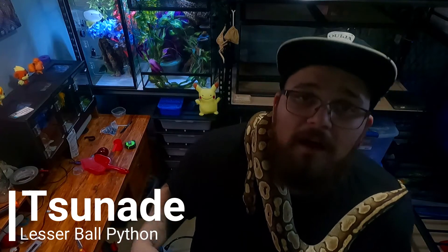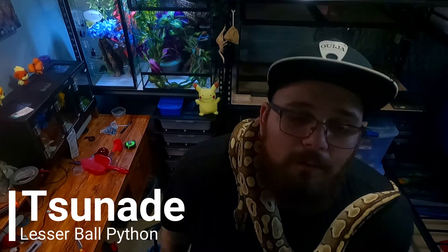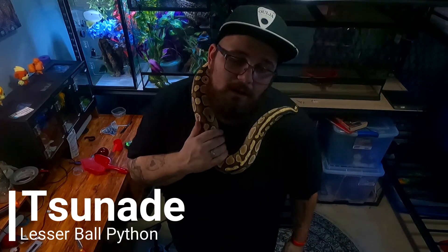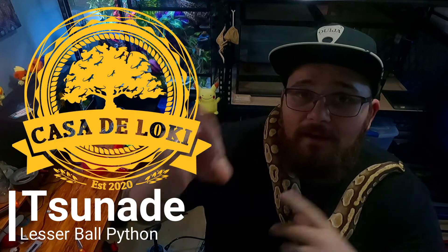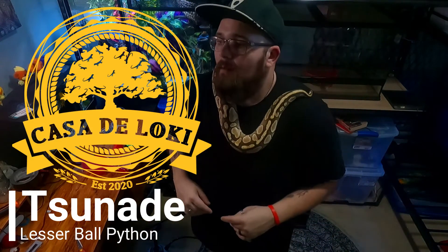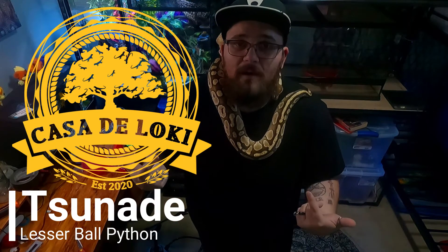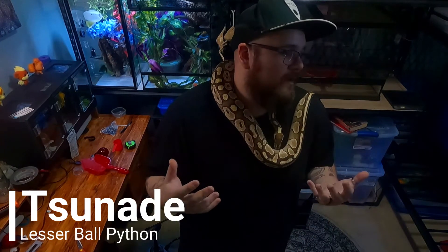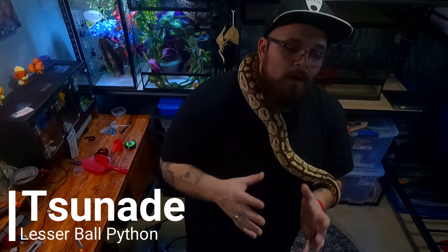My lesser was sold as a male — I've yet to pop them — but regardless, based on another snake I'm about to show you, it won't matter if they're male or female anyway. This pretty lady came from Casa de Loki. She may have already been impregnated — she's been paired and locked with two other males before I got her. I believe one was a VIP Kingpin GHI, but we'll see what happens.